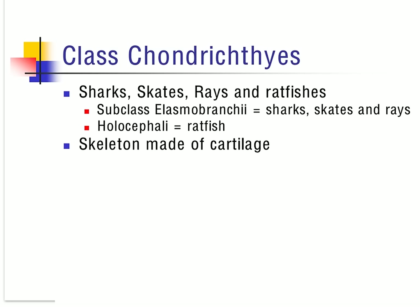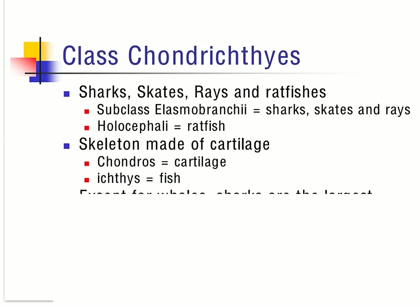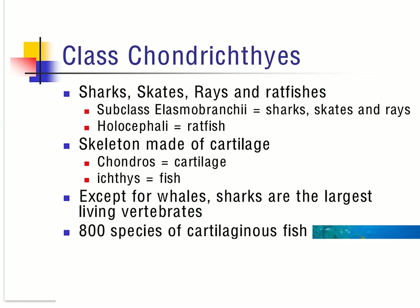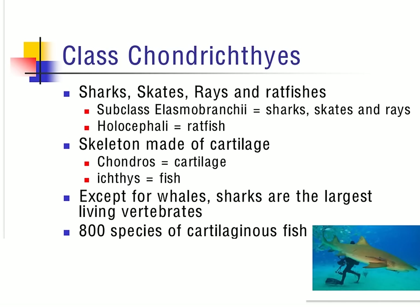These organisms are made primarily of cartilage, which means they're going to leave a very poor fossil record. The word 'chondro' actually means cartilage, where 'ichthyes' references the term fish — so yes, these are fish. Other than whales, sharks are actually the largest living vertebrates on earth. There are about 800 different species of cartilaginous fish, with sharks making up 350 of those.